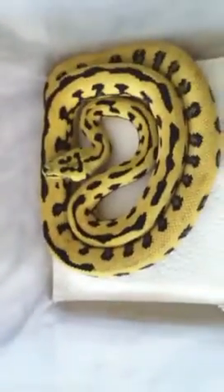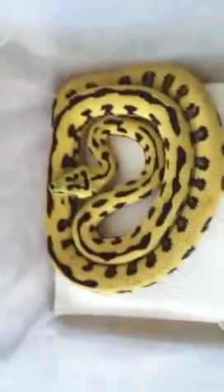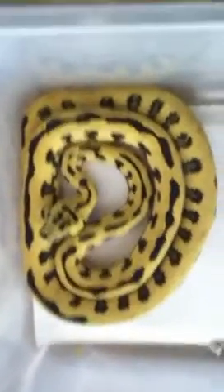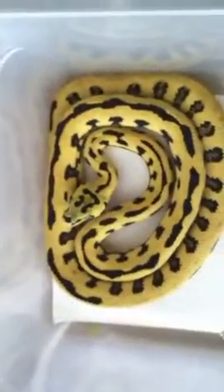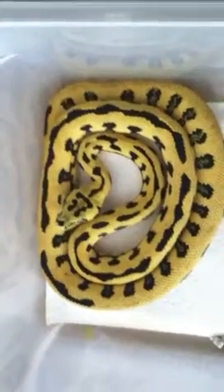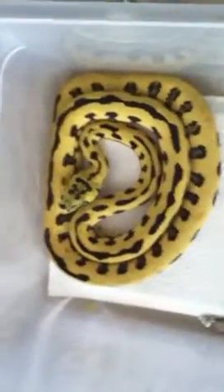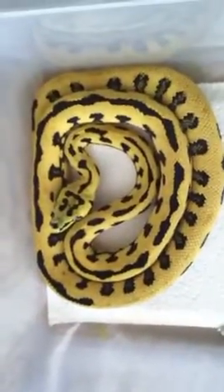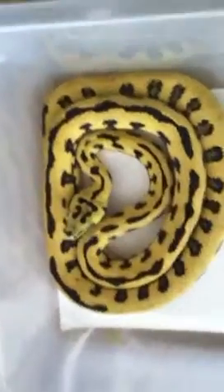This is Anarchy, another of our 87.5% jungle jags from Riddler and Hannah last year. He has some nice creamy colors. His yellows aren't as bright as Mayhem and Rampage, but he's still very clean. He's actually going into a shed cycle right now, that's why you can see a little bit of browning here on his body.